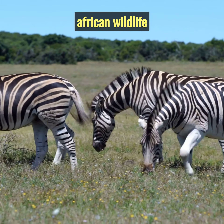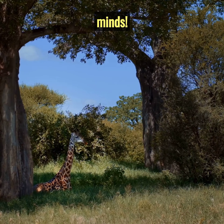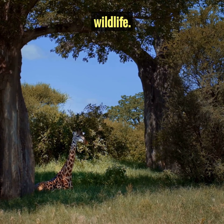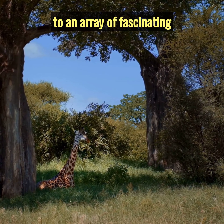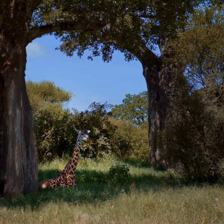Inside the Homes of African Wildlife. Welcome, Curious Minds. Prepare for an extraordinary journey as we venture inside the homes of African wildlife. Africa, a continent filled with diverse habitats, is home to an array of fascinating creatures, each with unique dwelling spaces.